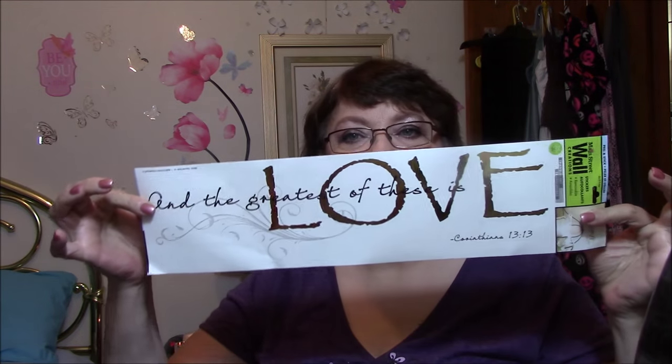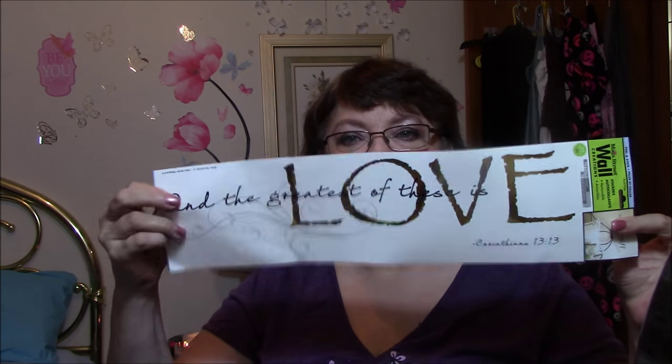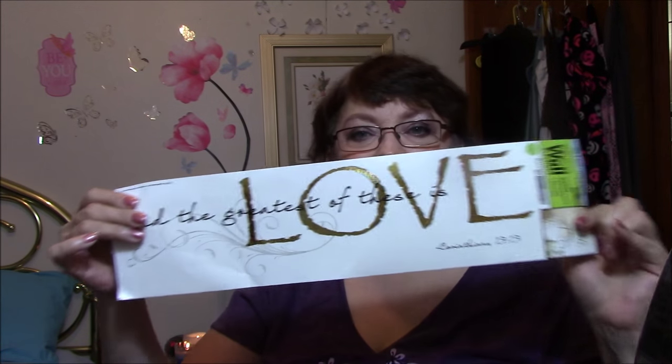That one there is not glittery or anything, but I thought it was cute. And I thought this was very pretty — I'm going to put this on the wall. It says, 'And the greatest of these is love.' Isn't that pretty? It's a sticker that you put on your wall, just like the ones I've got behind me. Might put this above my bed.